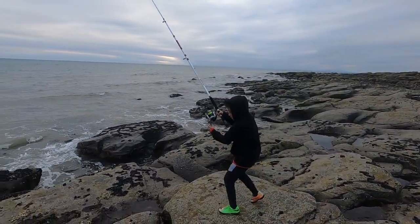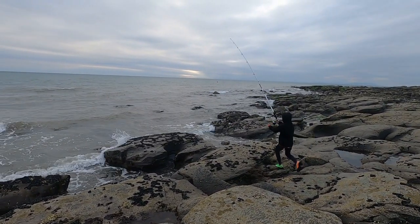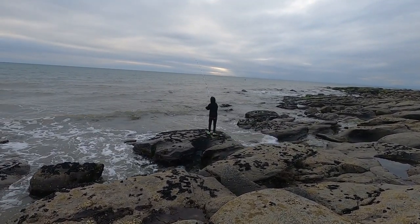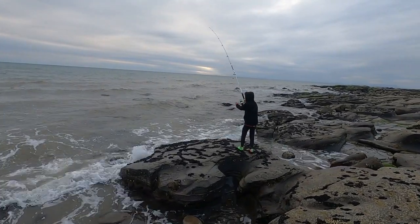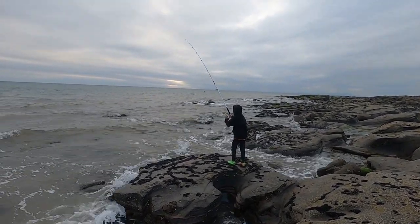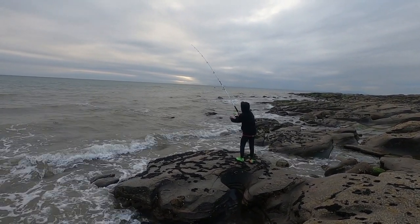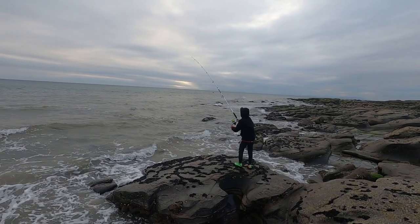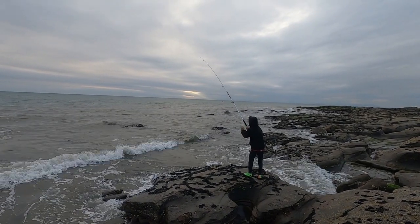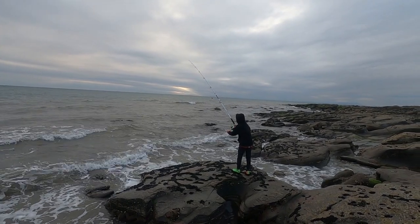Right, go down to that rock over there, the one with all the mussels on — that's it. Careful, watch — I told you to tie that shoelace! Is it heavy? Don't stop reeling, keep bringing it in. Have you got a fish on? You don't know? You haven't. Keep bringing it in — no, you haven't.